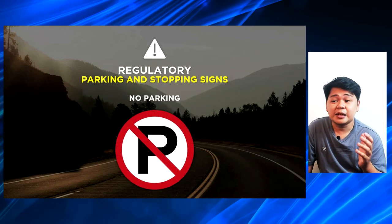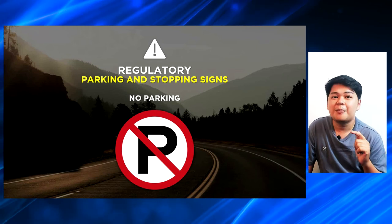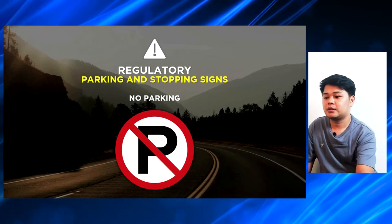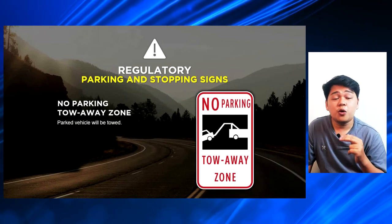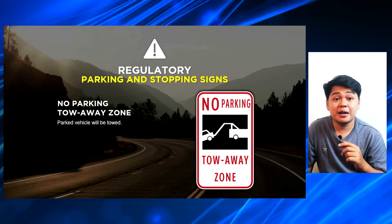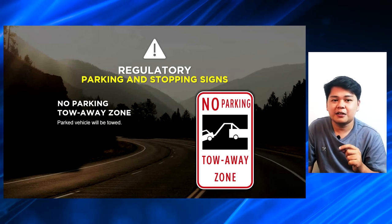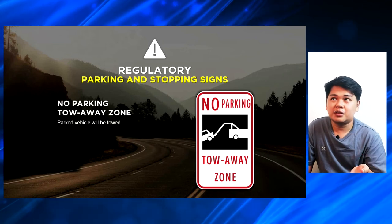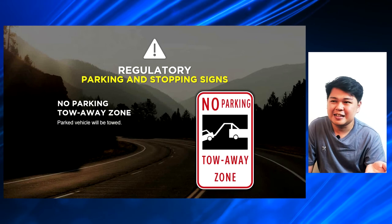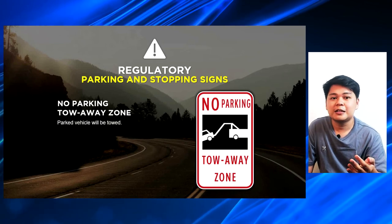The next ones are the parking and stopping signs. Kapag nakita nyo itong sign na ito — the letter P with the slash on it — that means no parking. Bawal pumarada, bawal kang mag-stay doon. The next one is the no parking tow-away zone sign. Parked vehicles are legally towed — kapag nakita ng mga traffic enforcers na you are illegally parked on a no parking tow-away zone, they can legally tow your car away and put it in the impounding area. I-claim mo na lang yun, and you will have to pay a certain amount depende kung saan ka nahuli and kung ano yung sinasabi ng kanilang ordinance.